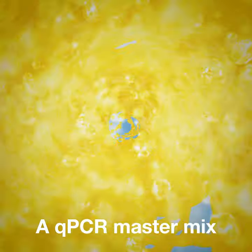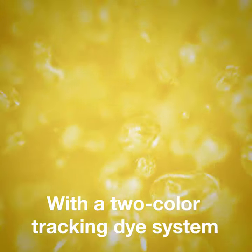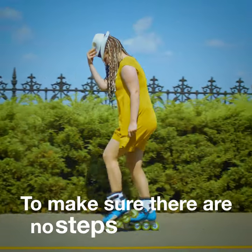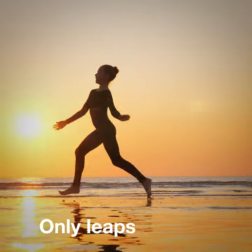A QPCR MasterMix with a two-color tracking dye system — one that brings you confidence to make sure there are no steps backwards, only leaps forward.